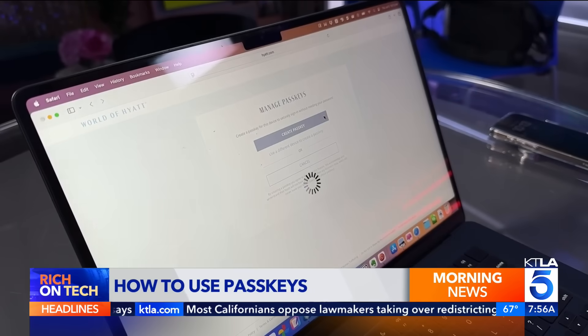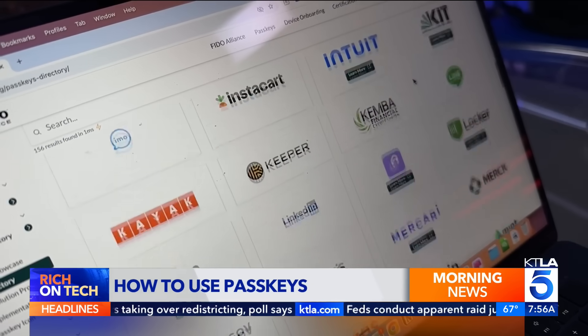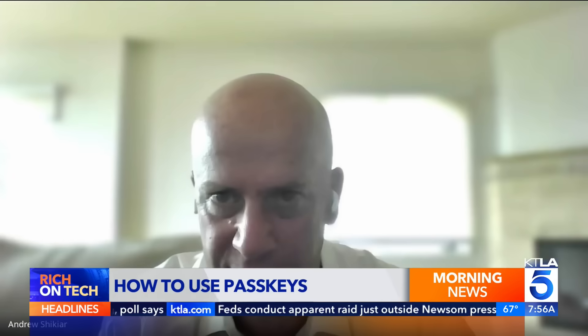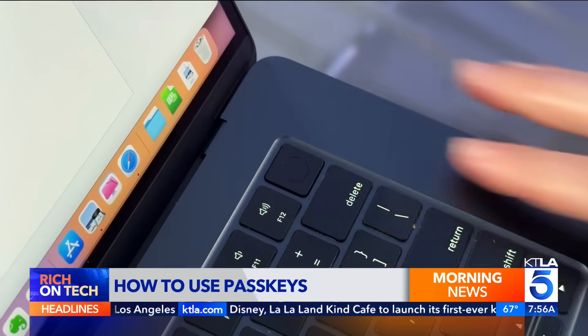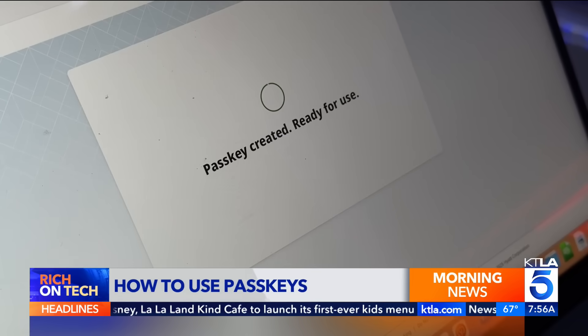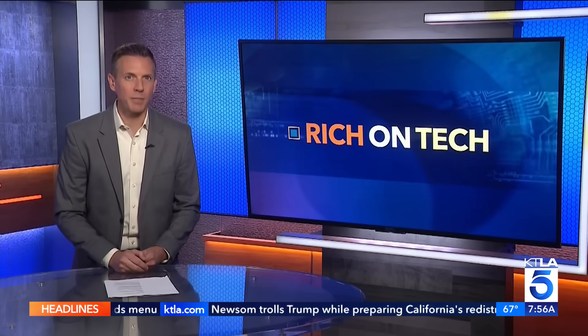PassKeys are just a few years old, but growing. About half of the top 100 websites now support them — pretty much every major e-commerce provider, and a growing number of travel sites. You can generally see it at sign-in; it'll give you the option of using PassKeys. Major companies including Microsoft, Amazon, and Google all support PassKeys.